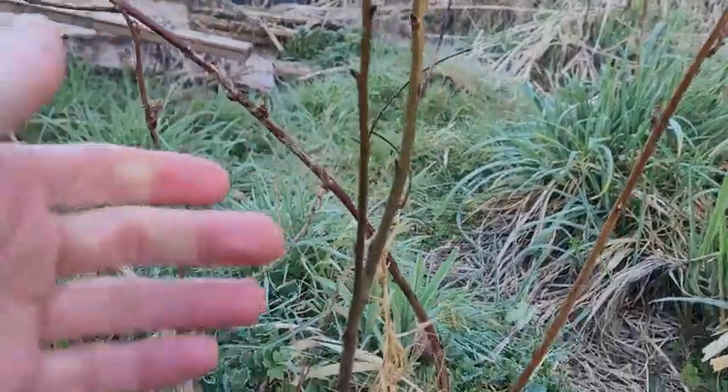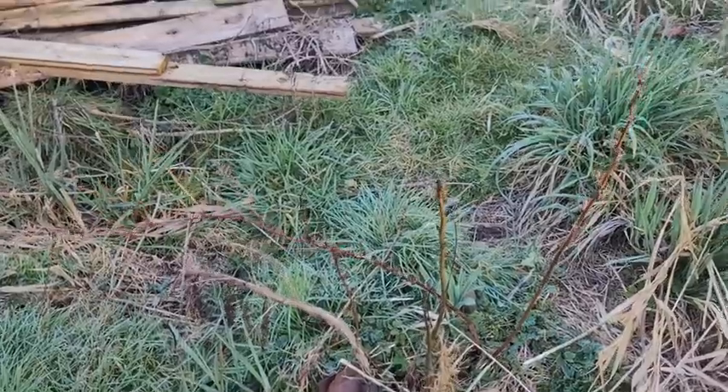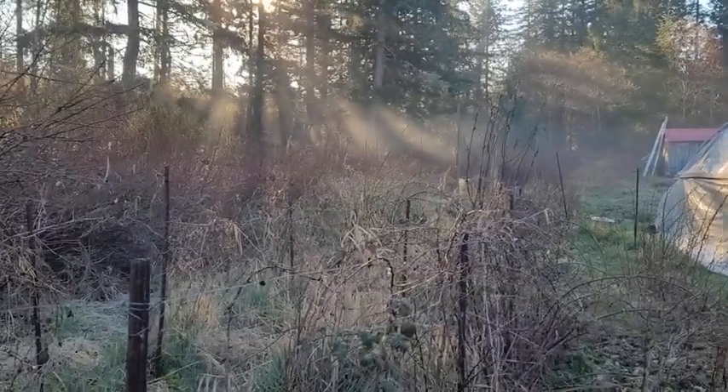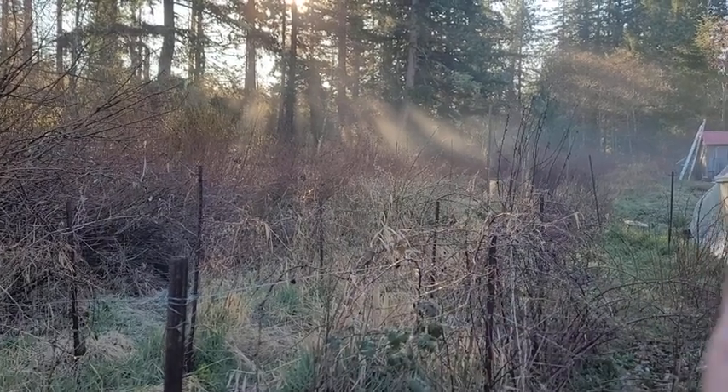This right here is a hickory. It's been growing really slow. I put it in as shoots four, maybe five years ago. I can show you the pecan — I put it in at the same time, I already walked past it. There's a leafing-out jostaberry, and then a dead apple.